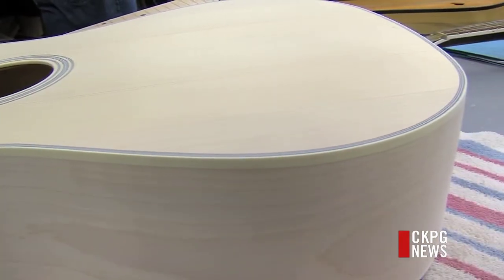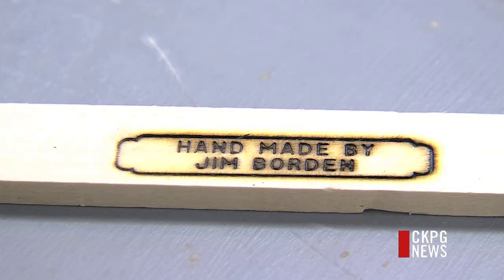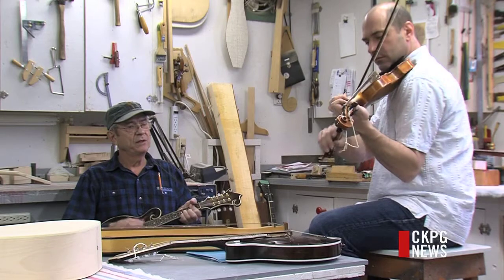Over the years, around 300 instruments have left the shop, each with its own northern sound of our area. Dave Branco, CKBG News.